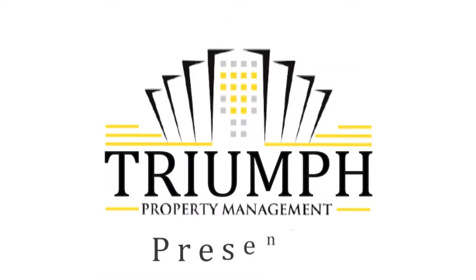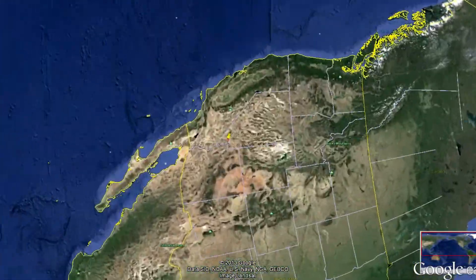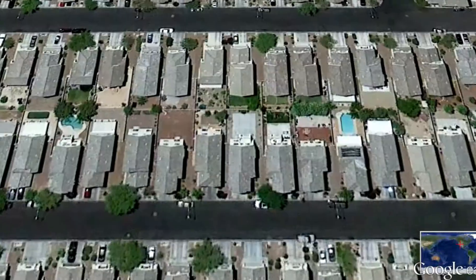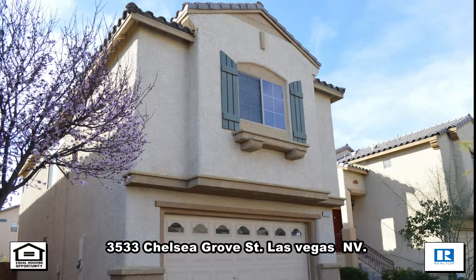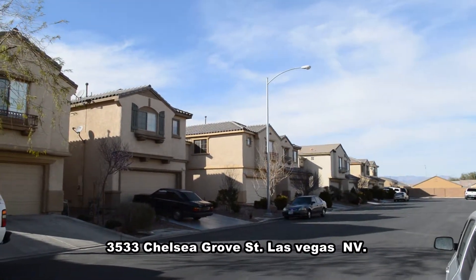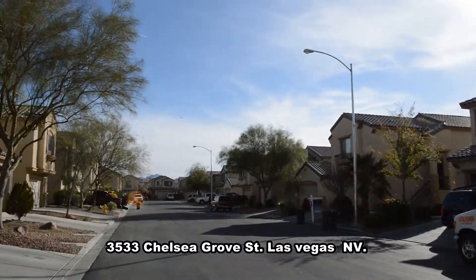Triumph Property Management in Las Vegas, Nevada presents a two-story house on 3533 Chelsea Grove Street in Las Vegas, Nevada. This home is in the southeast with shopping, parks, and restaurants nearby.